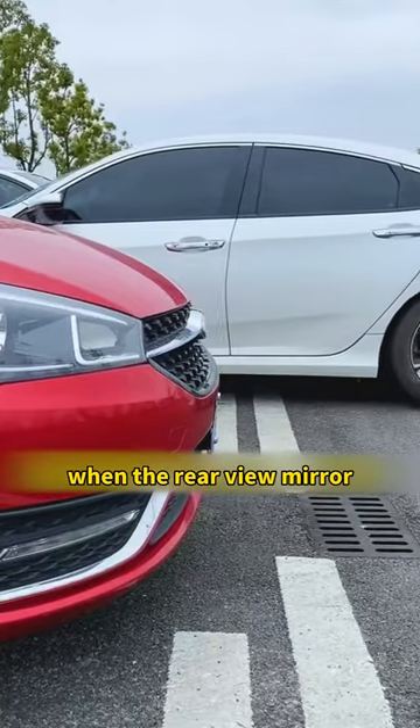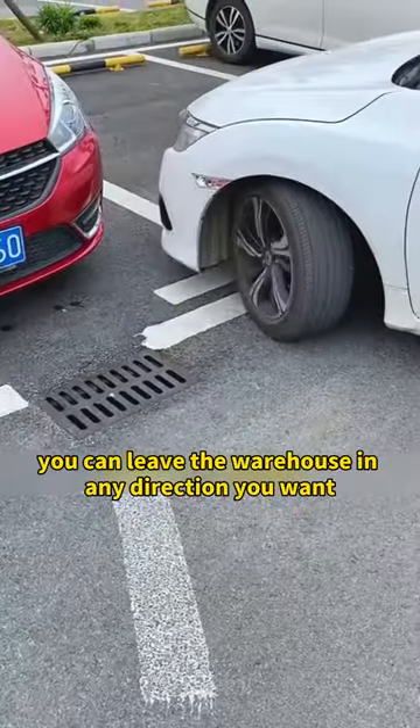Fourth, on exiting. When the rearview mirror is aligned with the front of the vehicle next to you, you can leave the parking space in any direction you want.